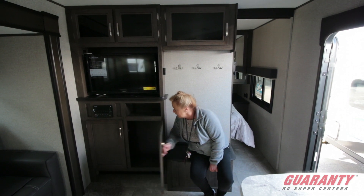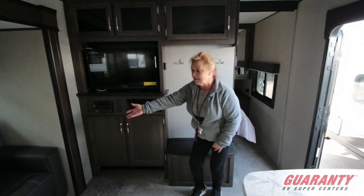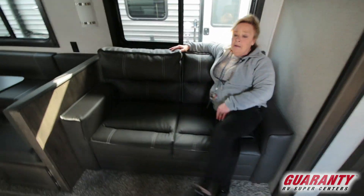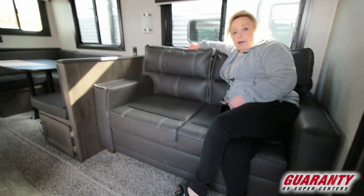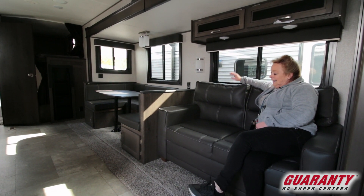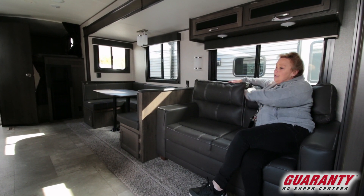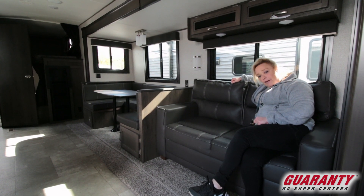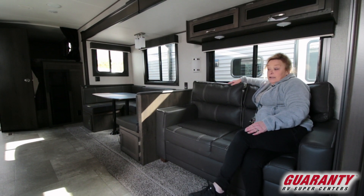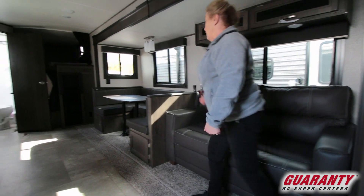This is a nice couch to sit down on and it also makes down into a bed. Someone tall could easily sit here comfortably. It's called a trifold sofa, which means it folds out into a full-size bed very easily.